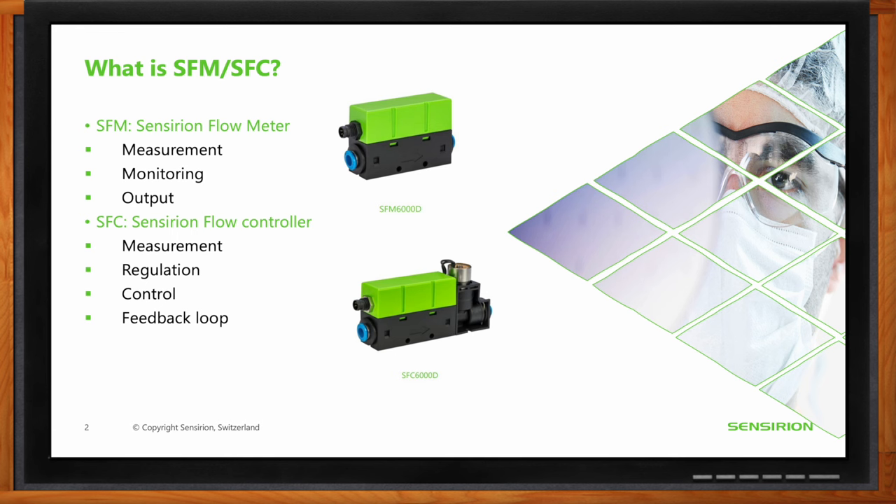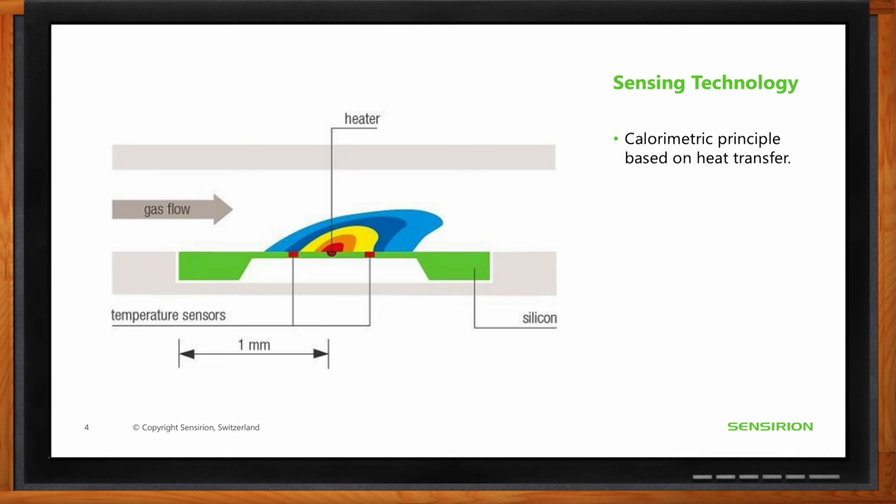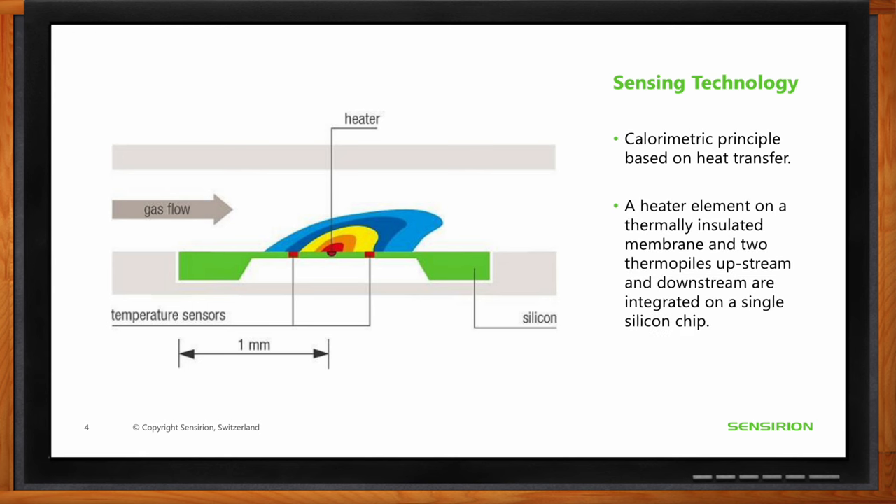Both sensors — and all of Sensirion's flow sensors, including gas flow sensors, gas flow controllers, differential pressure sensors, and liquid flow sensors — use the same sensing technology: the calorimetric principle. In the sensor structure, there is a silicon membrane that is thermally insulated, with one heater in the middle and two thermopiles upstream and downstream. The heater produces a very small amount of heat and transfers it to the flowing gas.